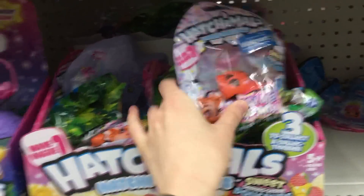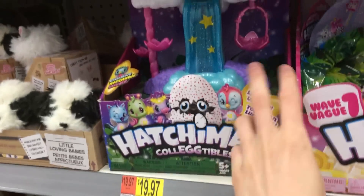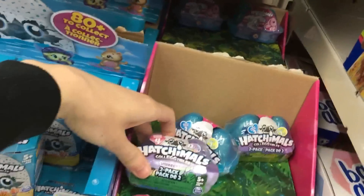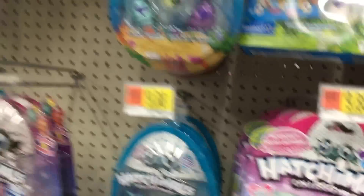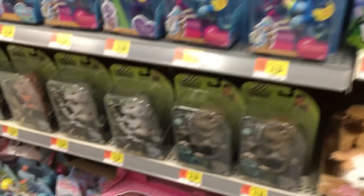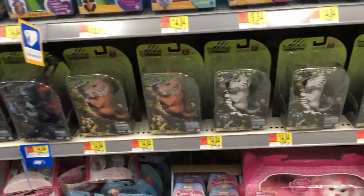We have some Hatchimals — Hatchimals squishies, Hatchimals play set, Hatchimals blind boxes, and the two-pack blind boxes. Lots and lots of goodies here. And they have the little Gleamers babies — I love them, they're so adorable.